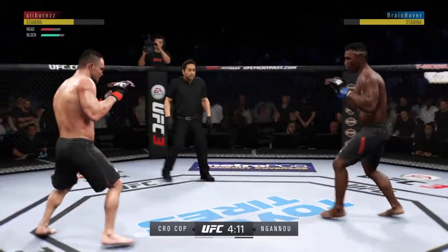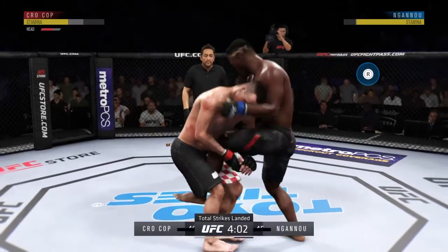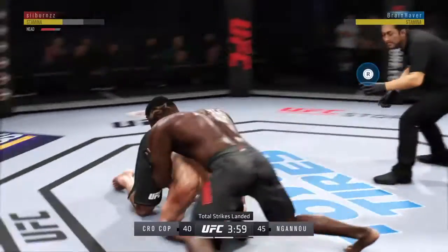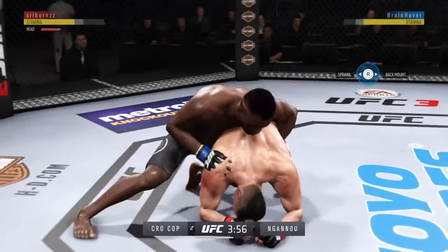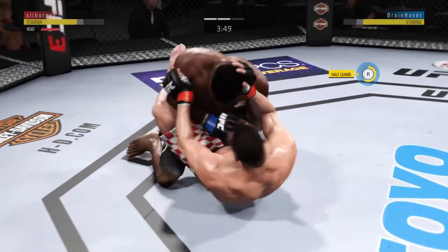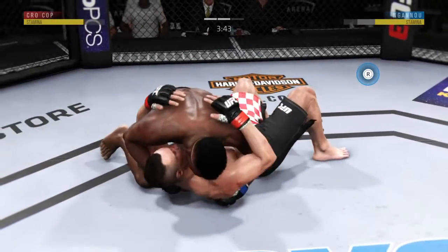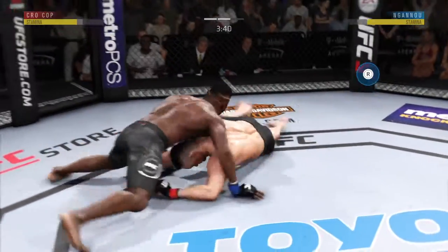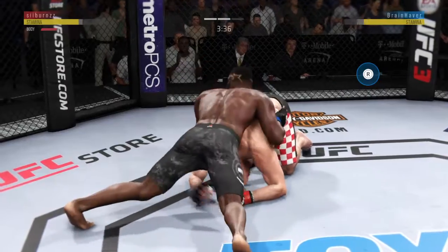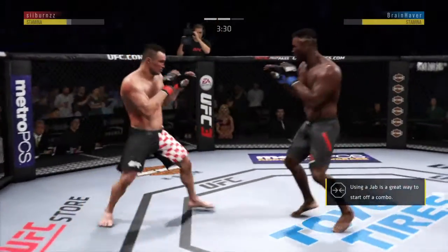Straight right. Stuffs the takedown no problem. Trying to spin to the back. He's moving from full guard and passes into half guard. Excellent movement on the ground here, always trying to better his position.